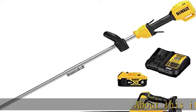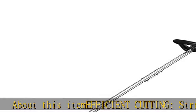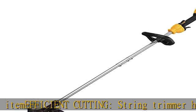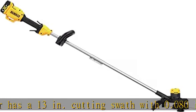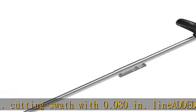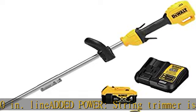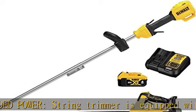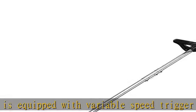Efficient cutting string trimmer has a 13-inch cutting swath with 0.080-inch line. The string trimmer is equipped with a variable speed trigger for extended runtime. Power through overgrowth with a gear drive transmission designed to efficiently tackle overgrowth.